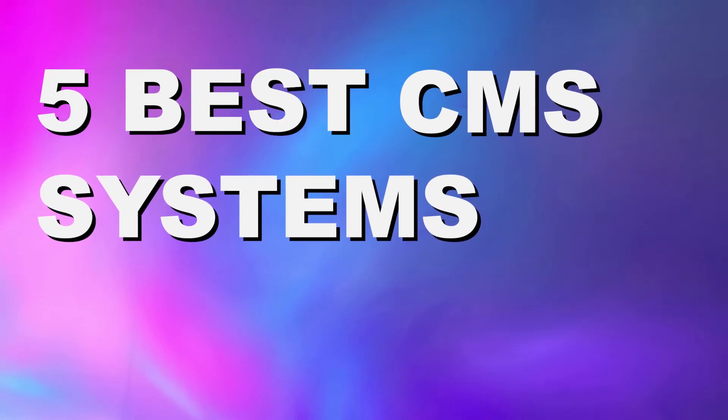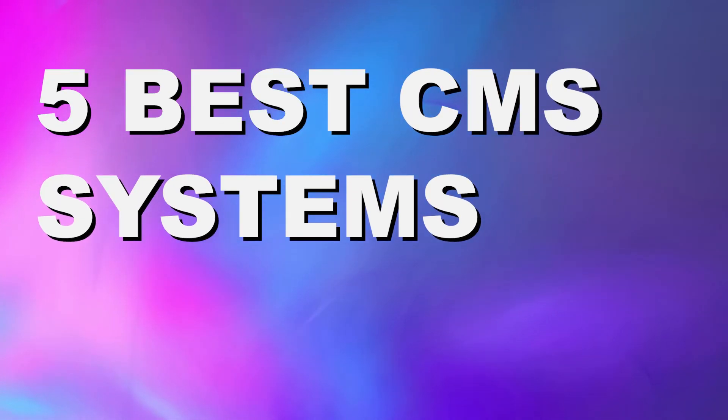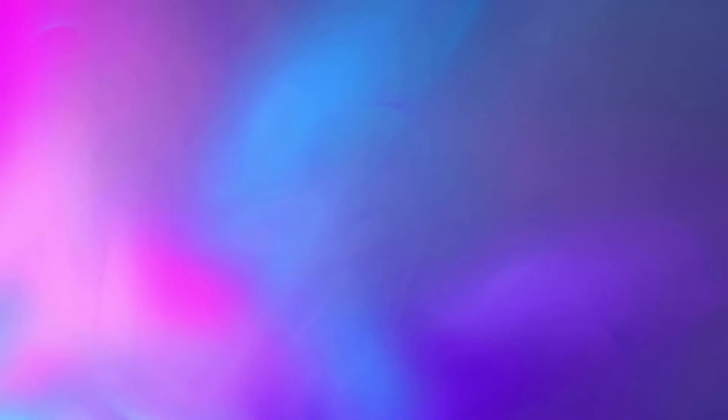I'm going to try and help break that down today and give you a list of the top five best CMS tools that are out there, so hopefully you can find one that works for your business needs.